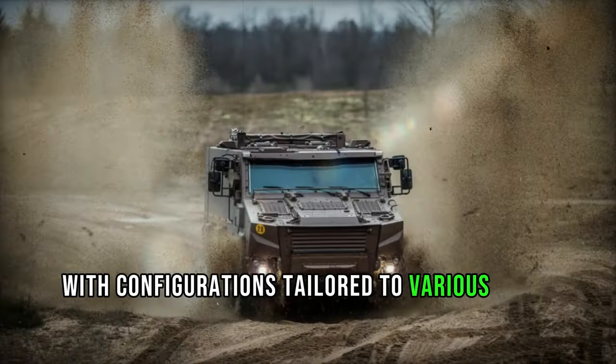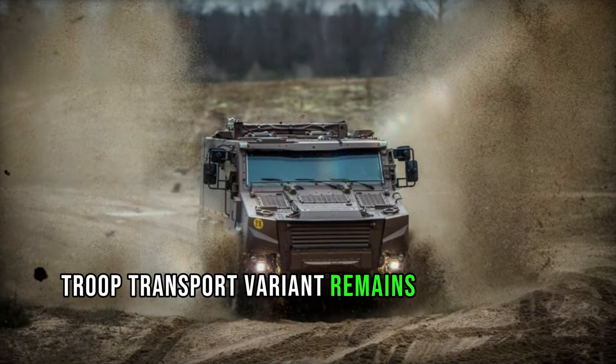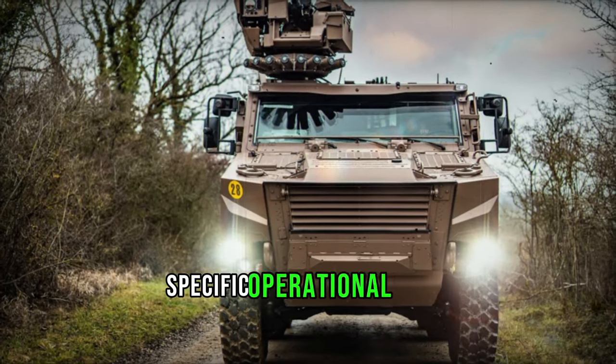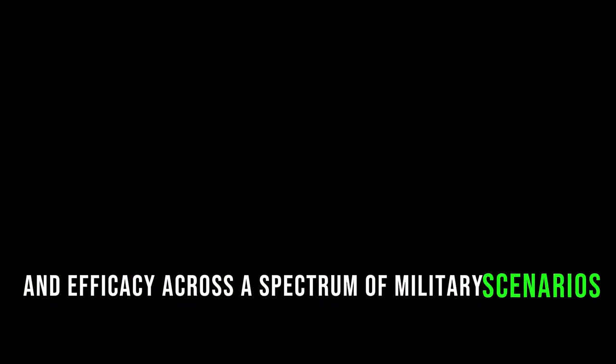Versatility defines the Griffin, with configurations tailored to various roles beyond troop transport. While the baseline troop transport variant remains predominant, specialized versions are in the pipeline to address specific operational needs, underscoring the Griffin's adaptability and efficacy across a spectrum of military scenarios.